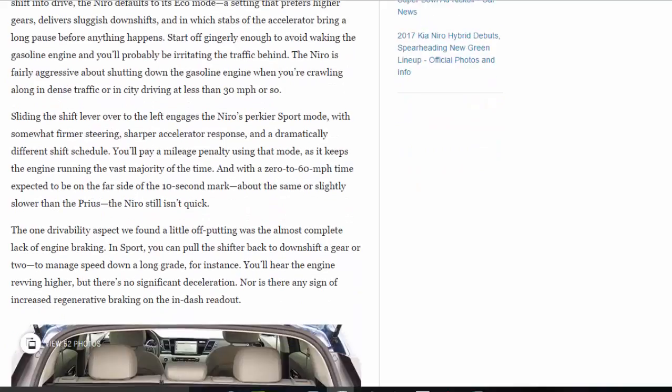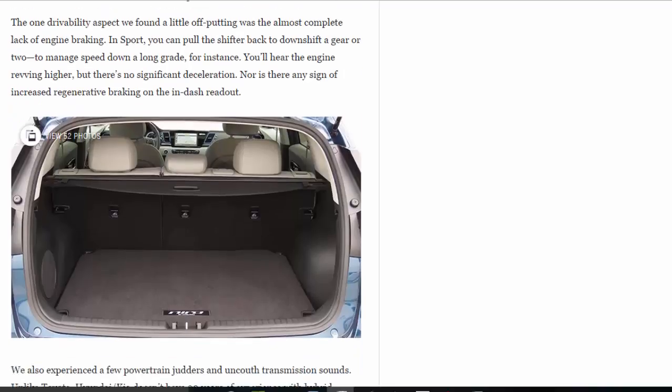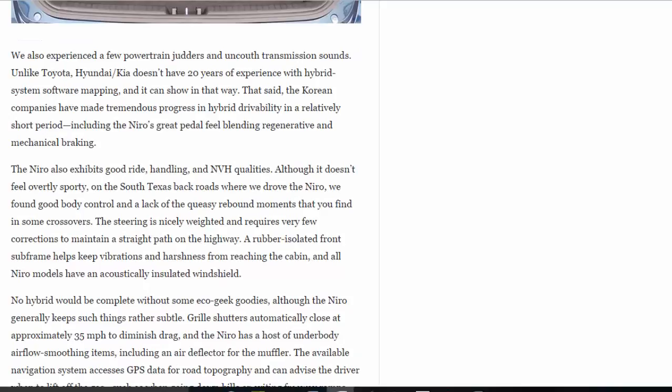The one drivability aspect we found a little off-putting was the almost complete lack of engine braking. In sport mode, you can pull the shifter back to downshift a gear or two to manage speed down a long grade, for instance. You'll hear the engine revving higher, but there's no significant deceleration. Nor is there any sign of increased regenerative braking on the in-dash readout. We also experienced a few powertrain judders and uncouth transmission sounds.